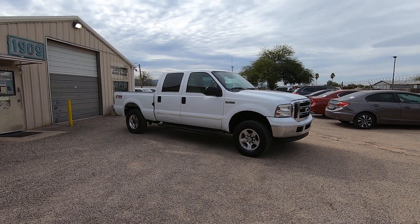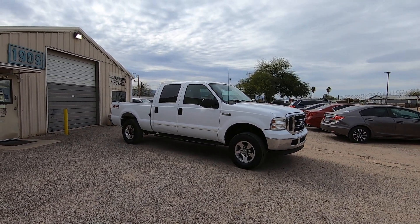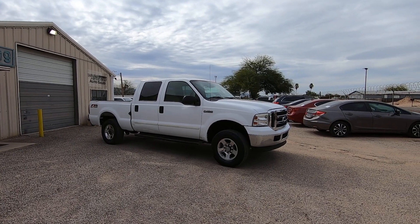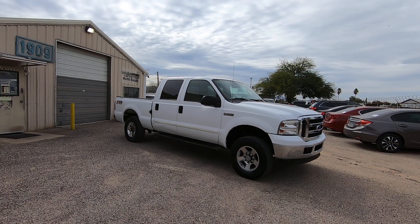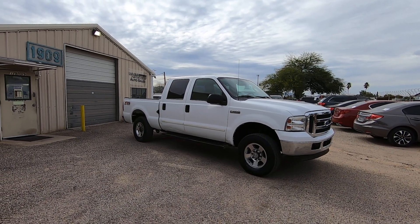It was a theft recovery purchased directly from an insurance company in El Paso, Texas. We bring them here. It's on a clear title, by the way. And it's actual miles — 44,525.